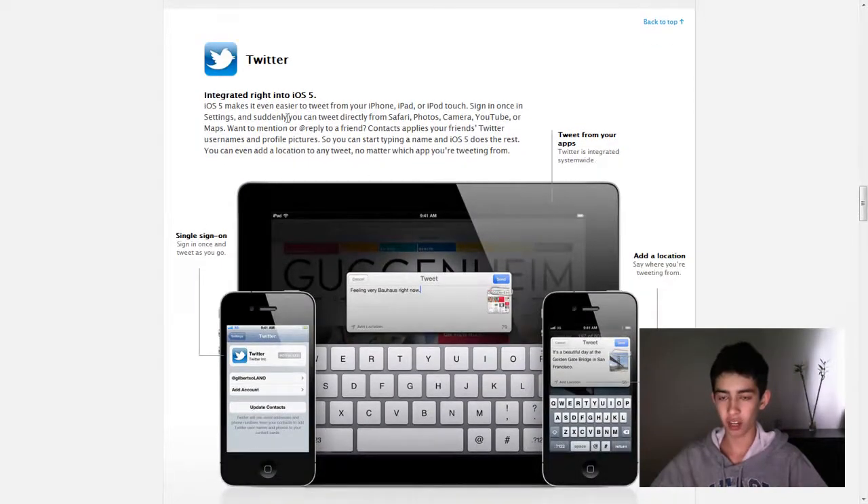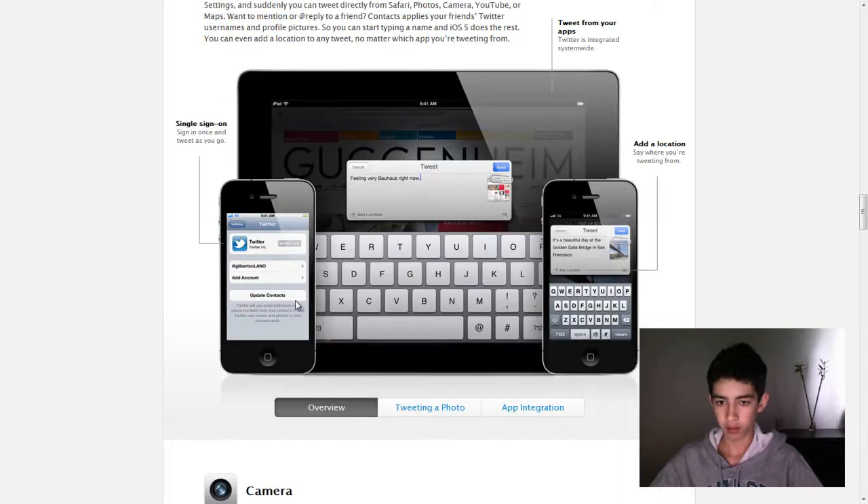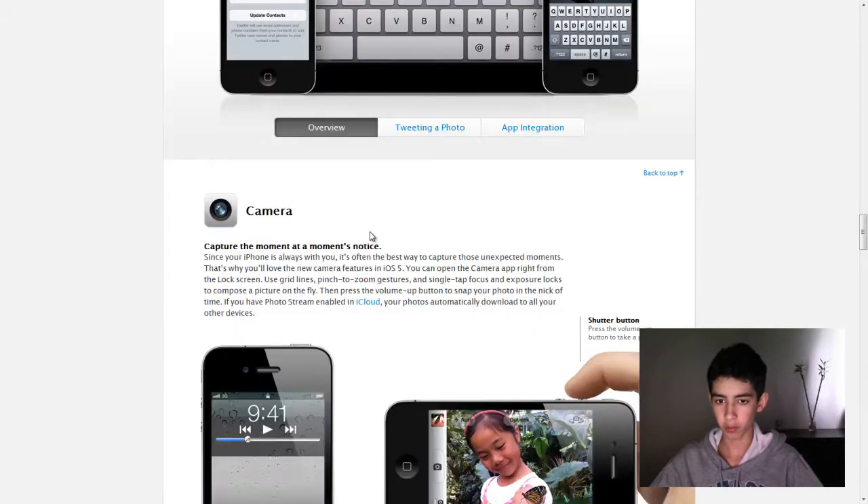And integrated Twitter right into iOS 5, which is pretty awesome, but it's going to pretty much kill any Twitter app competition on the App Store. So developers that were working on a Twitter app are pretty much screwed, which sucks for them. But as you can see, it's completely integrated — you can tweet from the browser. And it can also interact with your contacts, which is pretty cool.